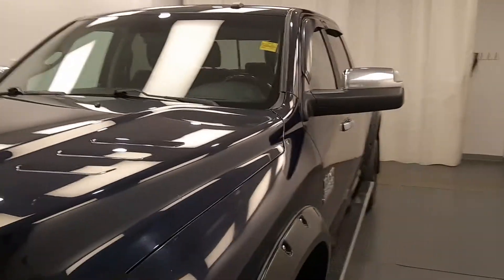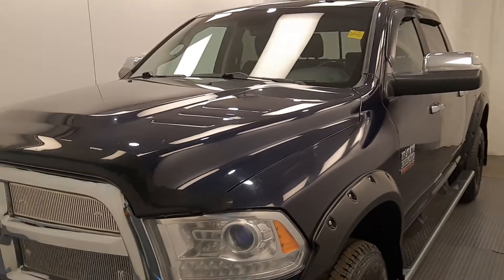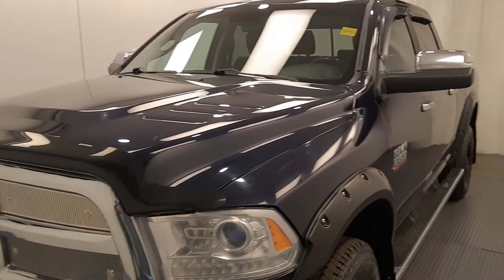Once again, this is 219348, 2015 Ram 3500 Longhorn in blue. Thank you.